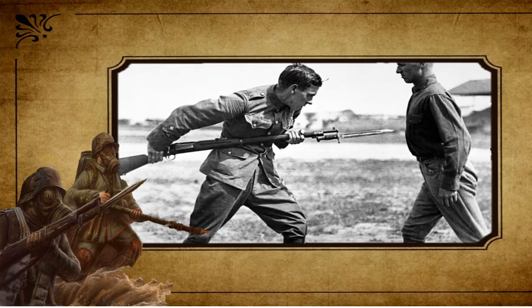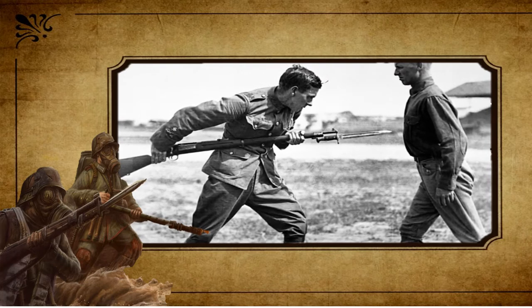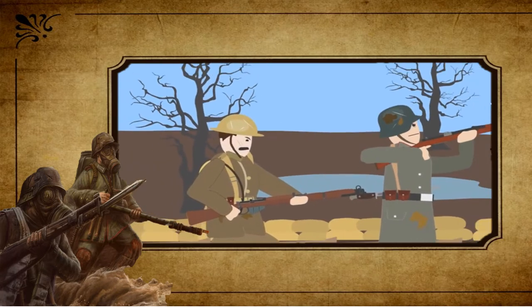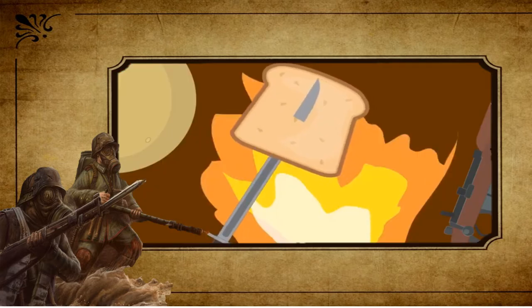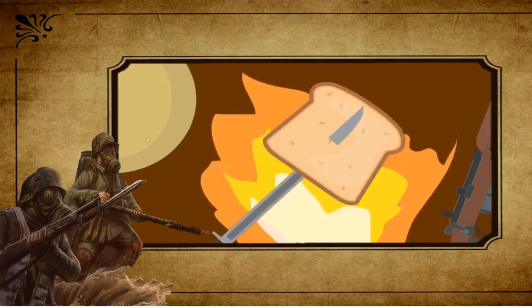The bayonet continued to see use in the First World War; however, its use was now more psychological than practical. They resembled a knife that would fix onto the end of the rifle and be used for close combat fighting. They were also used by soldiers for non-combative purposes such as opening cans and toasting bread.